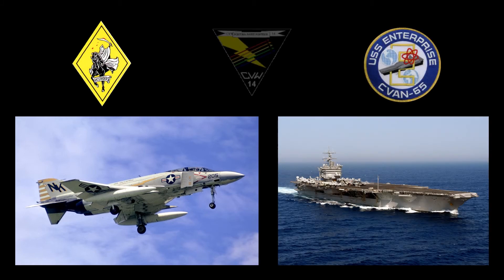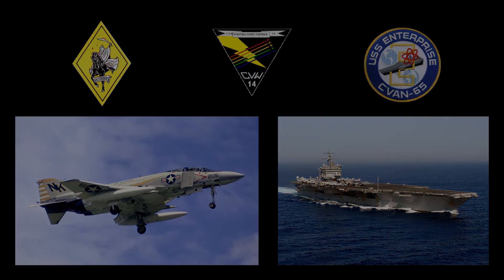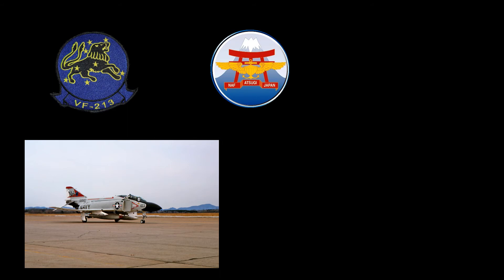In June of 1970, Bureau number 155764 was reassigned to VF-142 as aircraft NK-205, also home based at Naval Air Station Miramar, California. During this assignment, it was deployed aboard USS Enterprise with Carrier Air Wing 14 to the Westpac Vietnam Indian Ocean area of operations, from June 11, 1971, to February 12, 1972. On October 27, 1971, the aircraft moved to the Fleet Air West Pacific Repair Facility in Atsugi, Japan. Upon completion of repairs, the Phantom was assigned to VF-213 and returned to NAS Miramar on July 20, 1972.